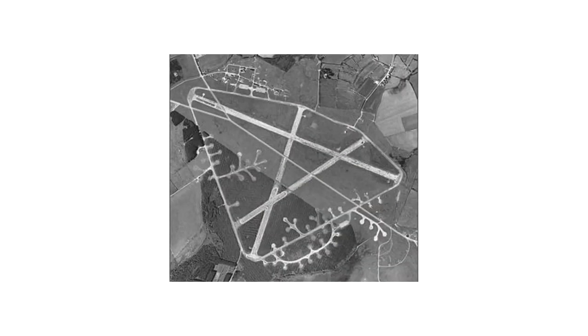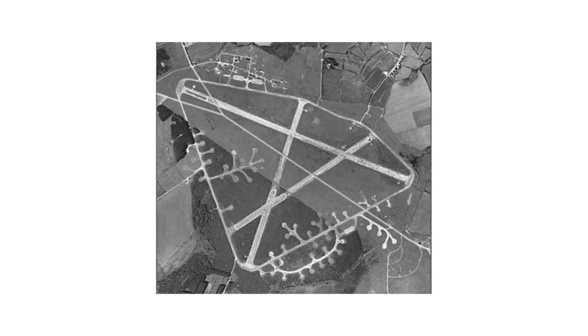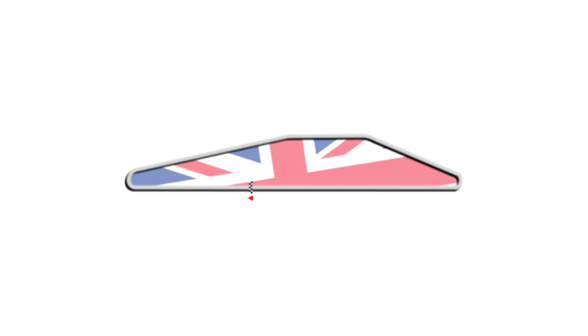For the fifth and final circuit we have Davidstow Circuit. This track was built on a World War II RAF Coastal Command base called RAF Davidstow Moor. The base became inactive after World War II and the track was opened in 1952. The original layout was 2.6 miles long and used the two main runways as the long straights.